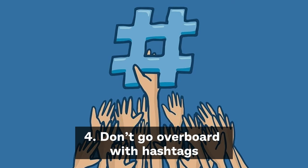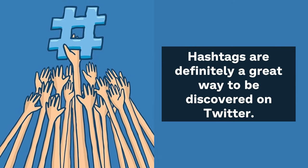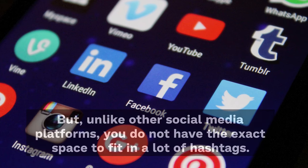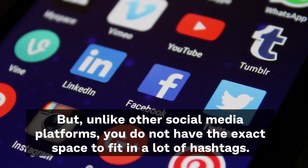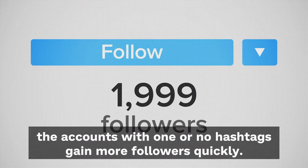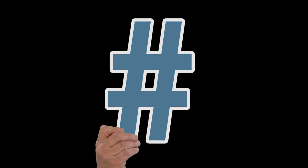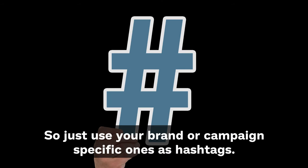Tip 4: Don't go overboard with hashtags. Hashtags are definitely a great way to be discovered on Twitter, but unlike other social media platforms, you don't have the exact space to fit in a lot of hashtags. Also, according to a study, accounts with one or no hashtags gain more followers quickly. So just use your brand or campaign-specific one as a hashtag.